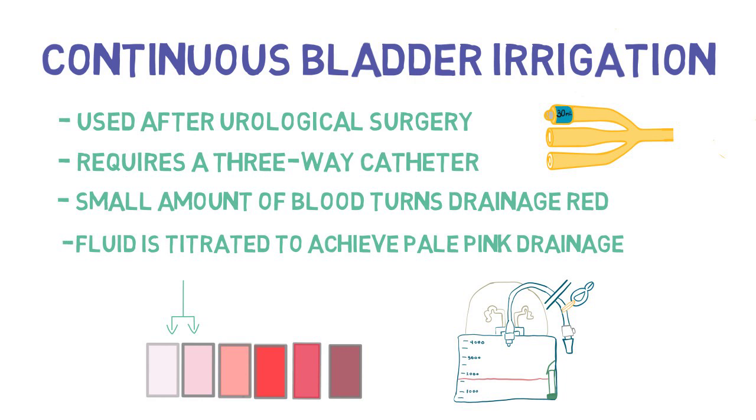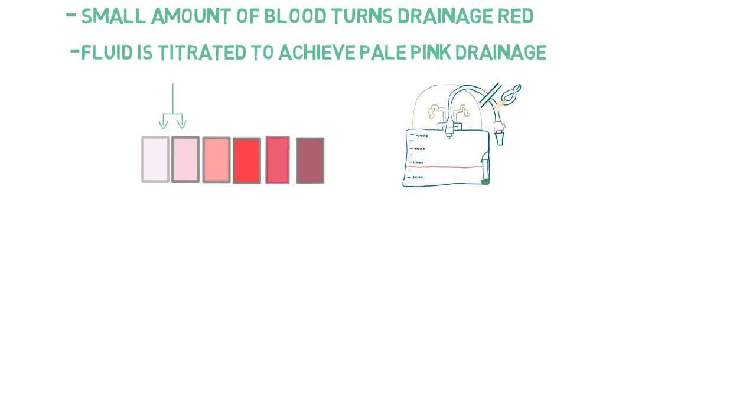When a patient has continuous bladder irrigation, it is usually assumed you will no longer be responsible for calculating the patient's urine output. Ask your staff whether this is required or not.